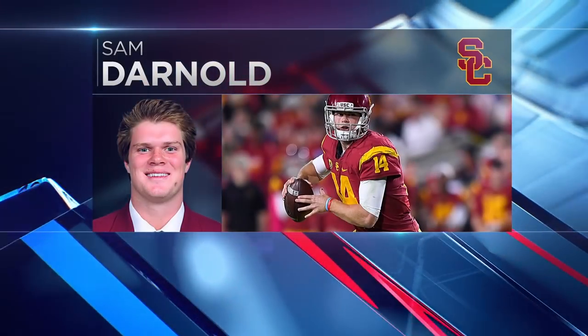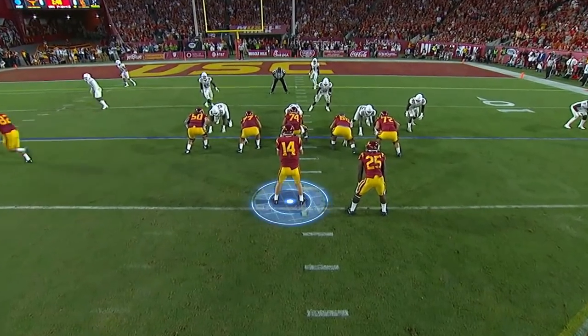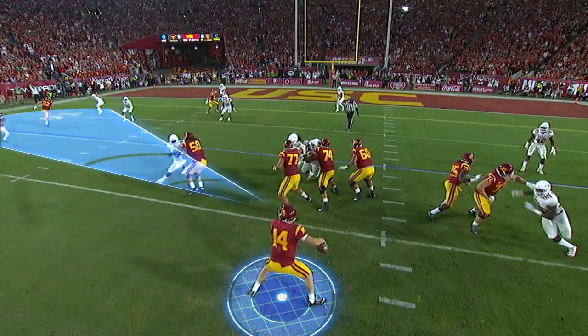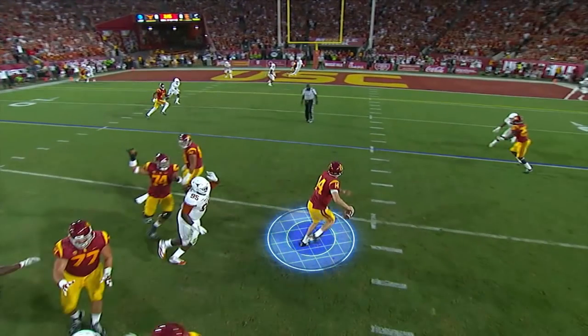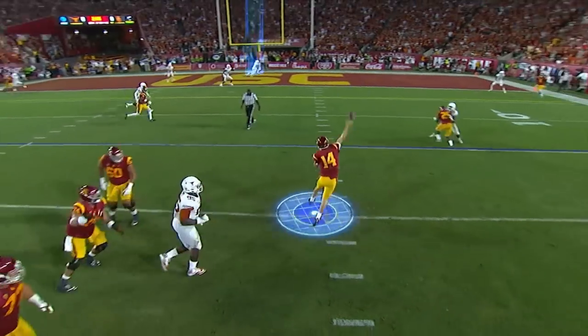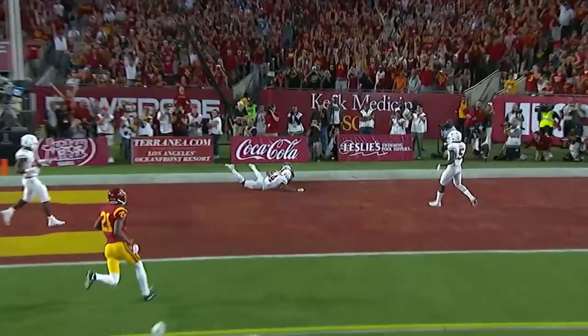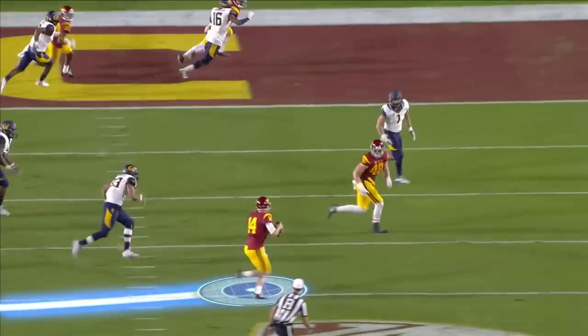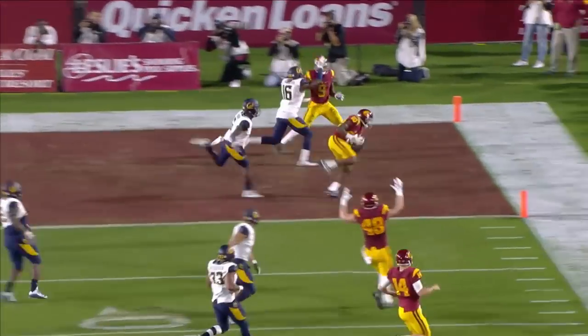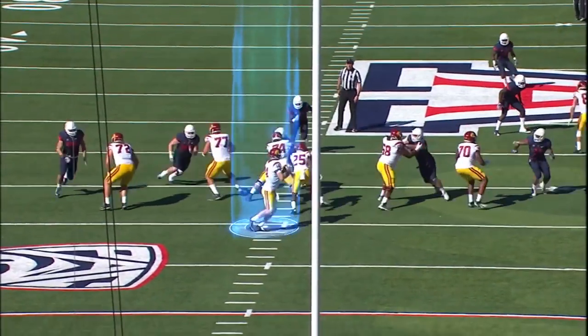What it's all about for Sam Darnold is 6'3.5", 220 pounds. He has plus arm talent. But I think what he does best — he's looking left, it's not there, pulls the ball down, eyes are up all the time. Watch this throw — he's going to throw a receiver open on the back end of the end zone in a very tiny window. Bootleg on the run, eyes up, tremendously accurate on the move.